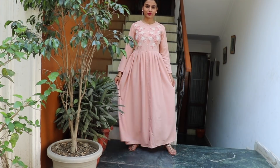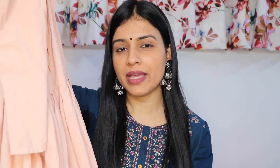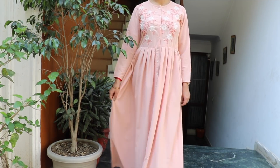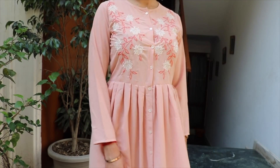The third kurta is also from Vishudd. This is a peach color A-line kurta with a little flare from below. You can wear it as an evening or occasional kurta because the fabric is polyester. The color is really pretty and it has thread work on the front. Its original price is Rs. 1649, but after discount I got it for around Rs. 820. The fit is also really nice.